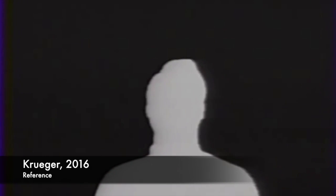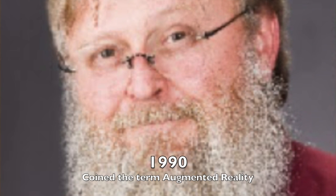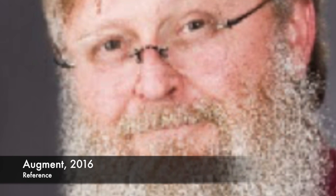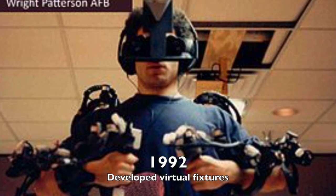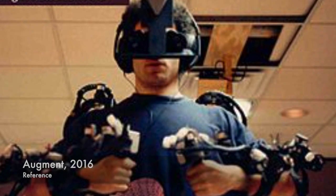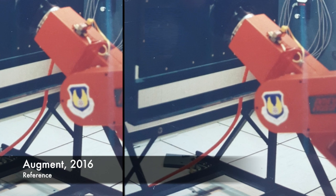Growth of the technology was slow. In 1974, Myron Kruger built what he called artificial reality by combining projectors with video cameras that emitted on-screen silhouettes, allowing users to select options by pointing. In 1990, Tom Caudell coined the term augmented reality. In 1992, Louis Rosenberg developed virtual fixtures for the Air Force, allowing the operator to control machinery from a remote area.